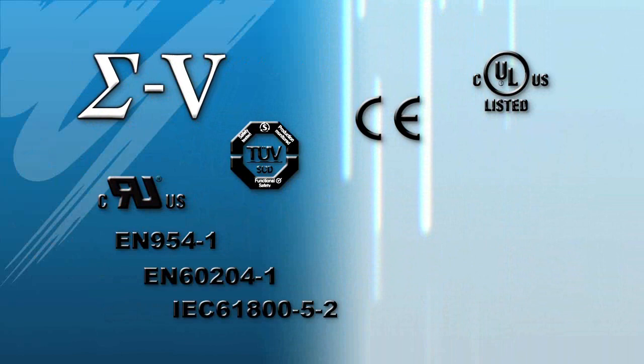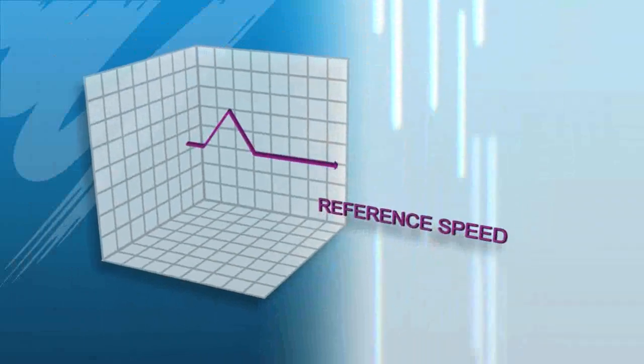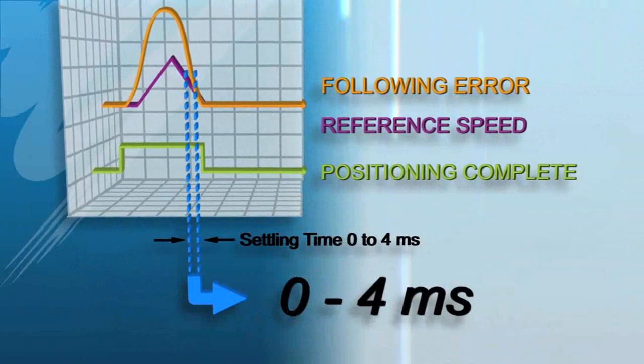Sigma 5 meets international quality standards and safety standards, and complies with the RoHS regulation for hazardous substances. Sigma 5 offers maximum efficiency with the best amplifier response time, slashing settling time.